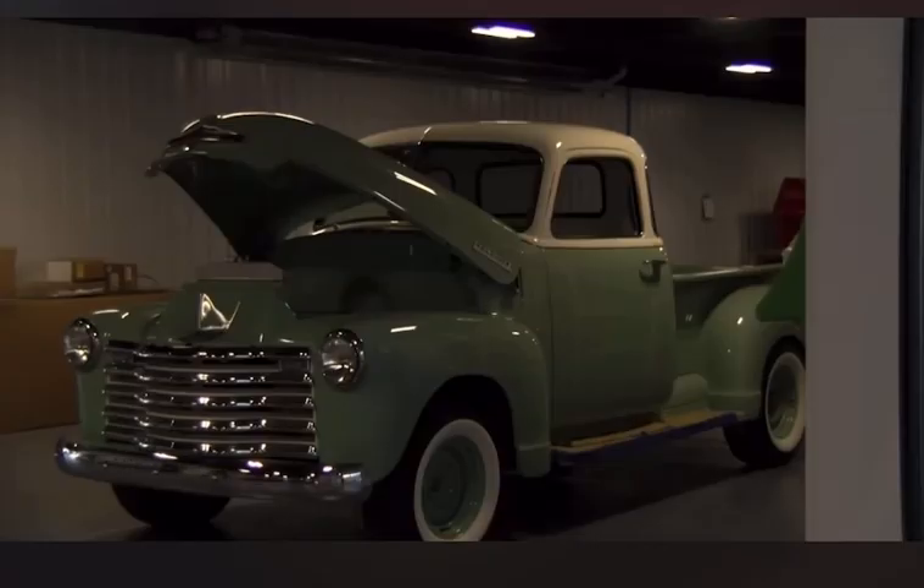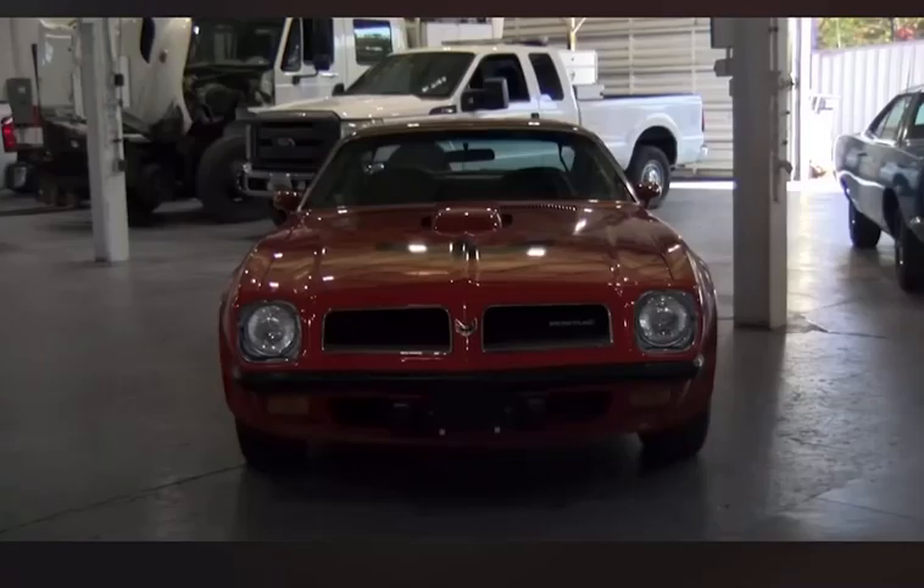They are marking the occasion with a ribbon cutting today, Friday October 6th from 5:30pm to 8:30pm, where attendees will be able to tour the facility. We spoke to Paul D'Angelo about the grand opening.